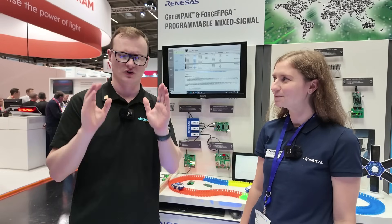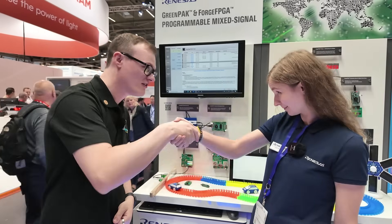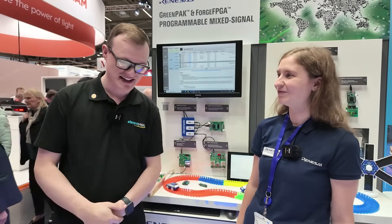Hello and welcome to this video for Electric Pages. I'm your host Robert Mitchell and today we are here at Electronica 2024 in Munich. It's been an awesome event so far — we've seen so many amazing companies, different products and research. Today I am joined by Maria from Renaissance. Thank you for having us.